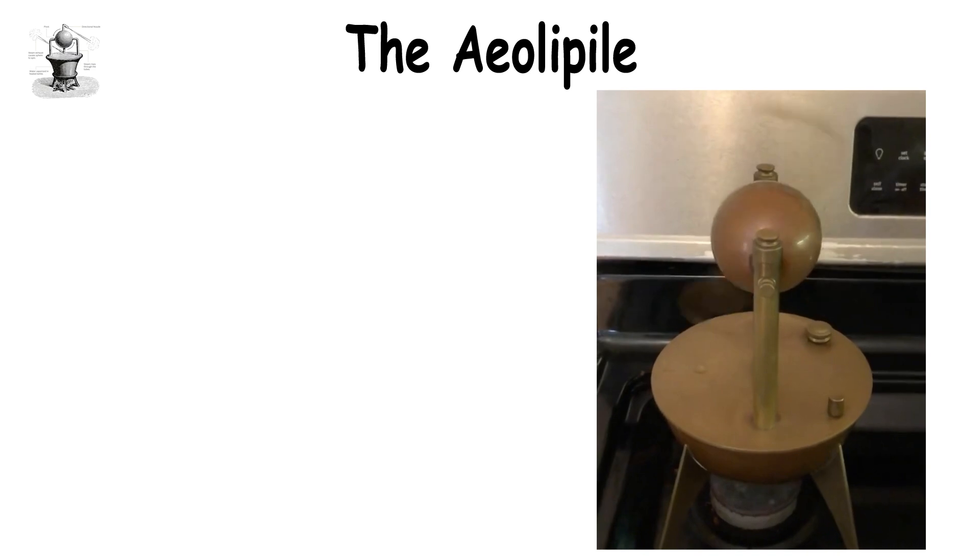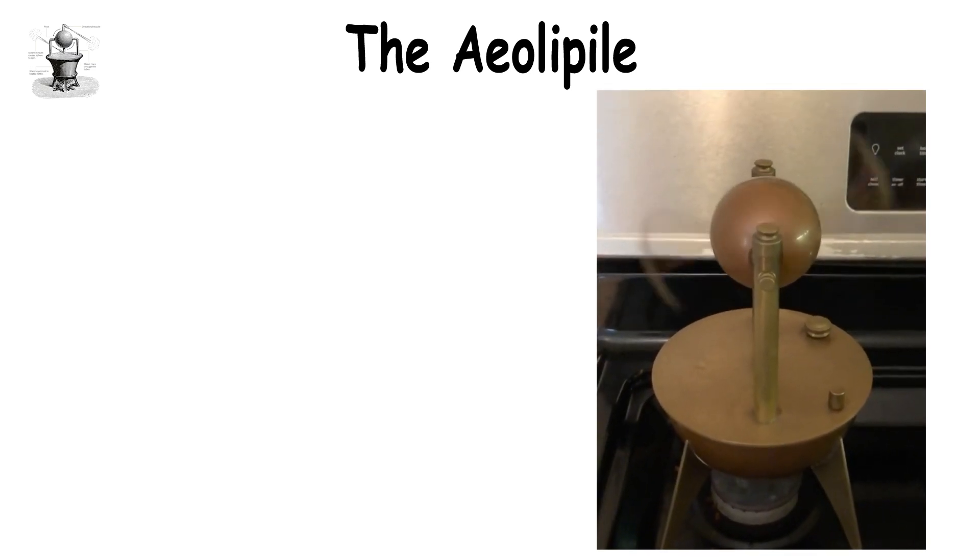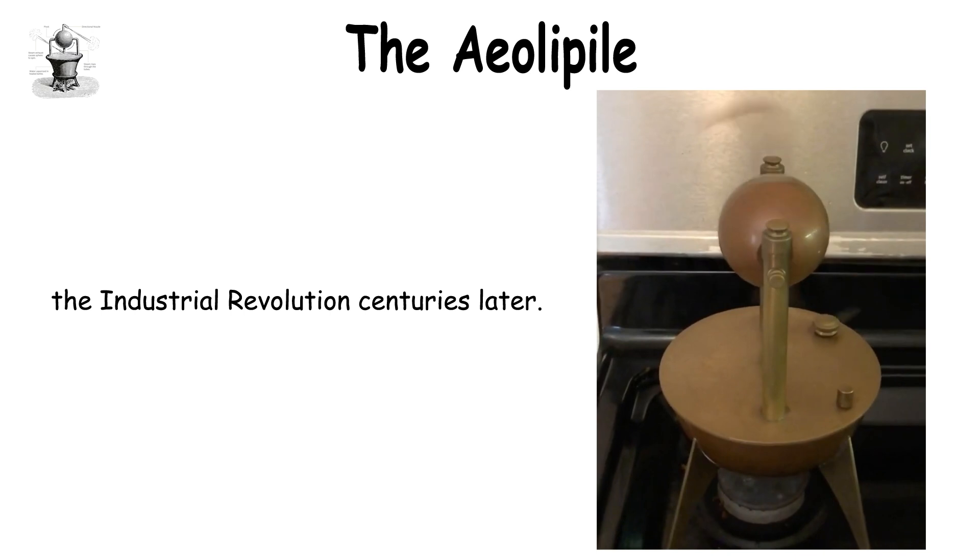However, it marked an early step in harnessing steam energy, a concept that wouldn't fully develop until the Industrial Revolution centuries later.